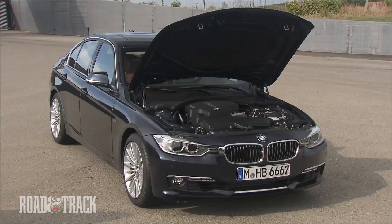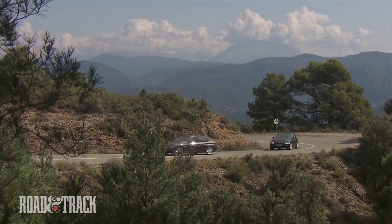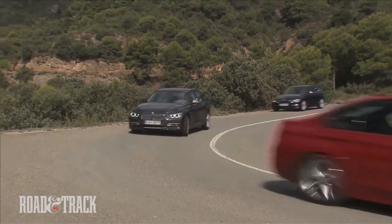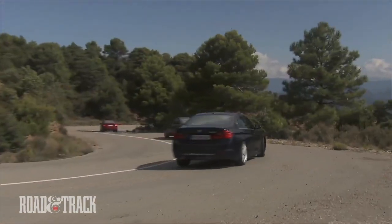The 328i comes packed with a turbocharged inline-4, making 240hp and 260lb-ft of torque. The 328i is said to accelerate from 0-60mph in 5.7 seconds, while the 335i is said to accelerate from 0-60mph in 5.4 seconds.